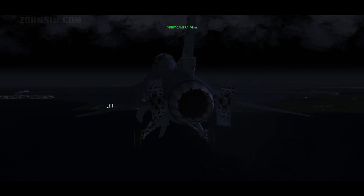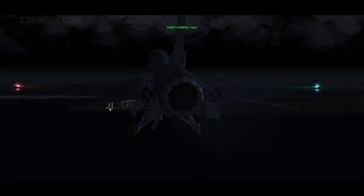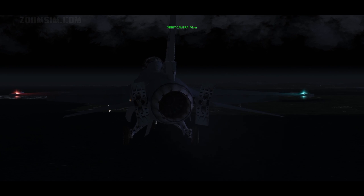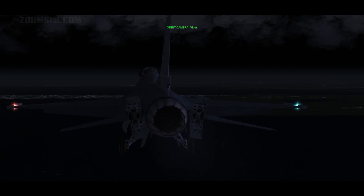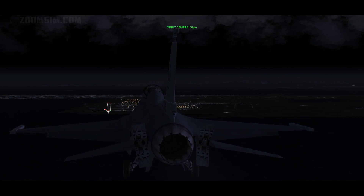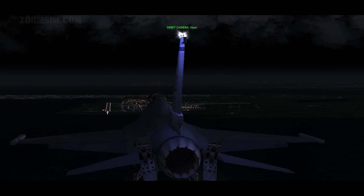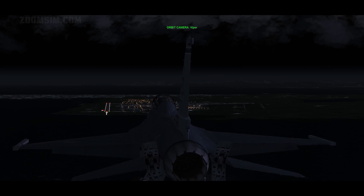A visual flight rules or VFR approach is flown with reference to outside visual cues, but when these cues are obscured by weather or darkness, instrument flight rules or IFR is used, and an instrument approach procedure is followed. The ILS cues are used until runway minima is reached, at which point the transition is made from an instrument approach to a visual approach.